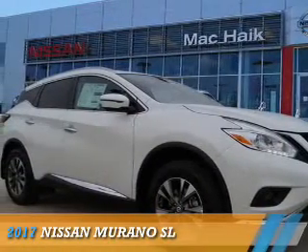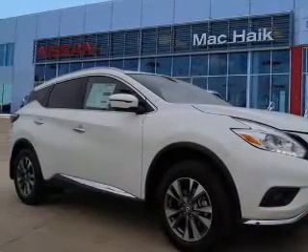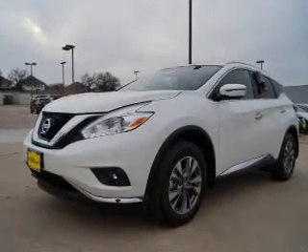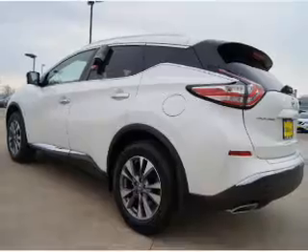Presenting the 2017 Nissan Murano. It's powered by front wheel drive, a 3.5 liter, 6 cylinder engine, and a continuously variable transmission.